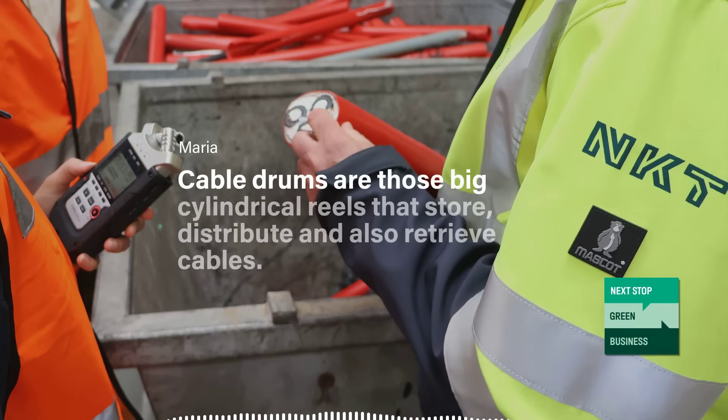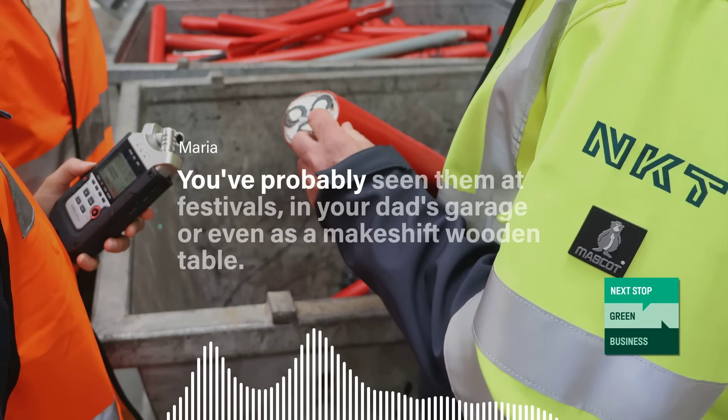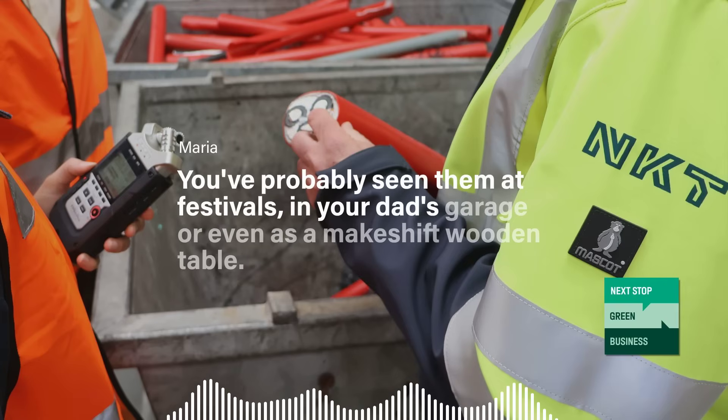Cable drums are those big cylindrical reels that store, distribute, and also retrieve cables. You've probably seen them at festivals, in your dad's garage, or even as a makeshift wooden table.